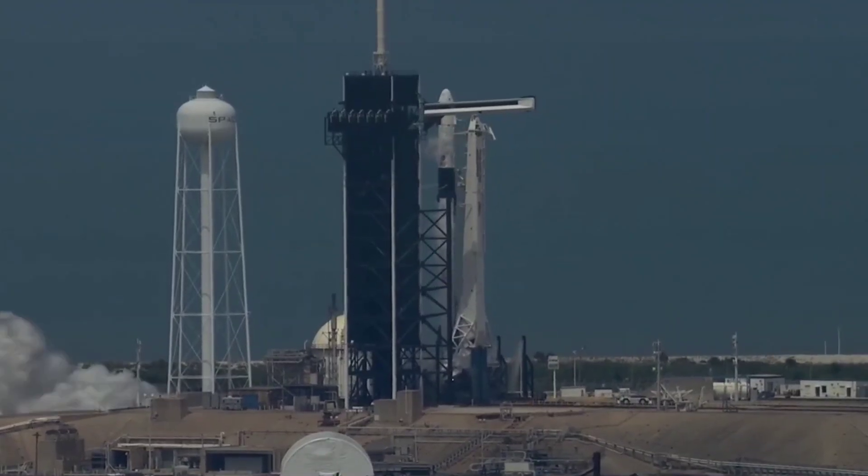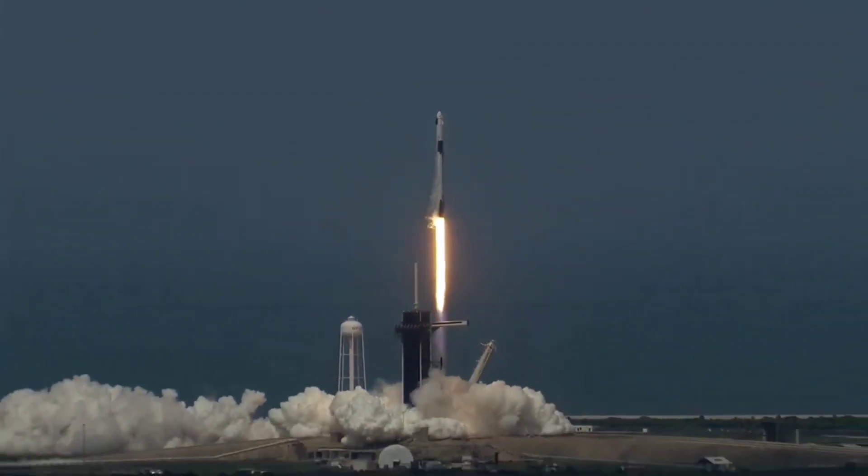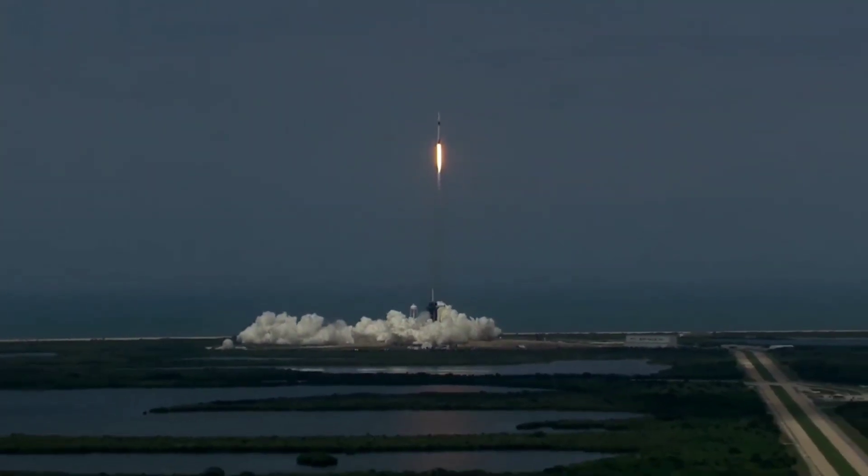More likely than not, to avoid the regular disruption of Falcon launches, SpaceX will do the same with virtually all transportable pad hardware, including the tower arms and launch mount.